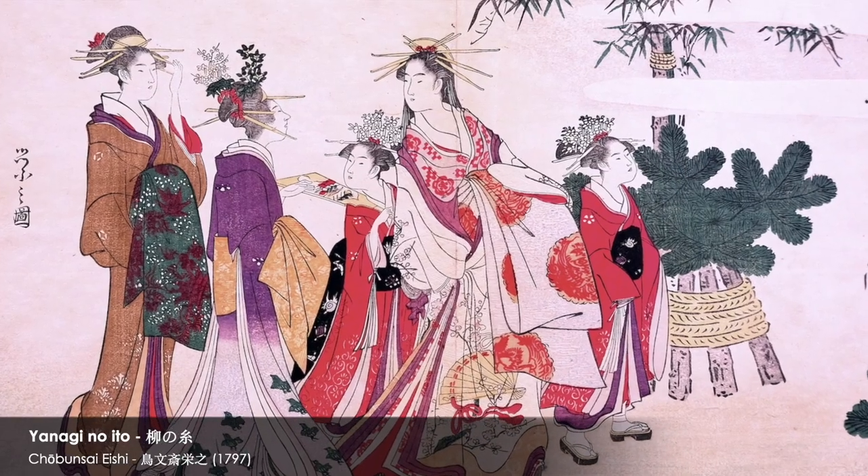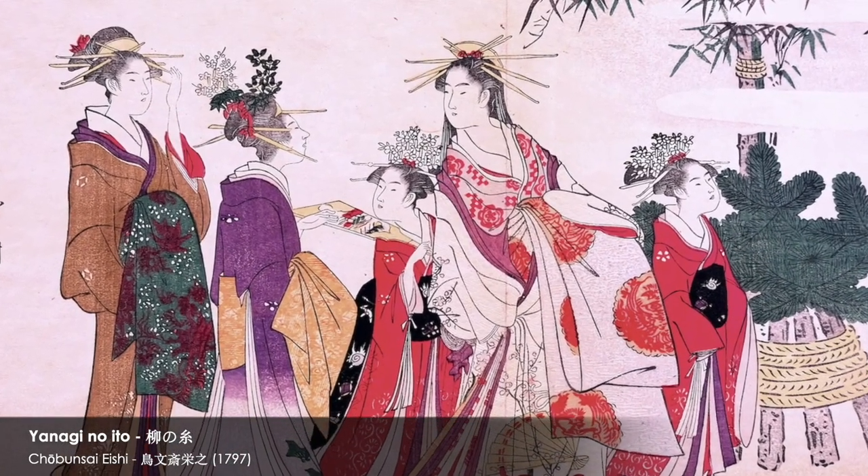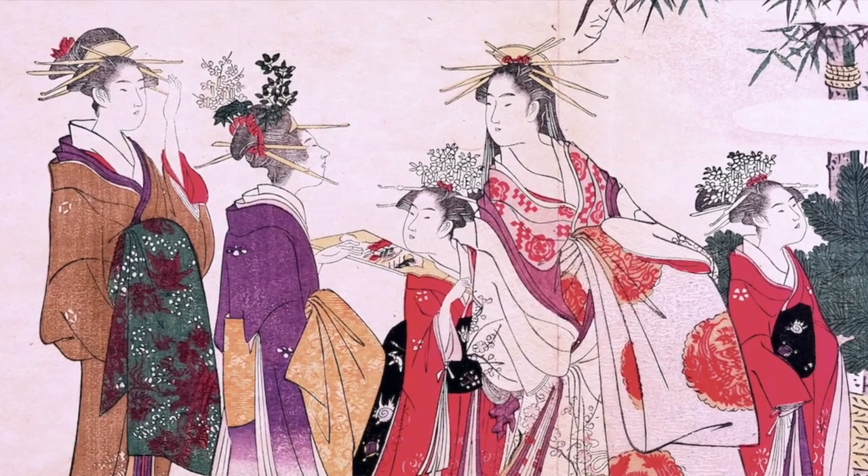High-ranking courtesans of the pleasure quarters and actors of the kabuki stage were the trendsetters for fashion. The British Library exhibition consisted of two themes. The first section focused on 17th and 18th century works that were intended as practical tools for those involved in the production and selling of textiles and kimono. The second section highlighted some of the library's collection of works from the late 19th and early 20th century, when enterprising publishers and inventive artists collaborated to produce superb design books, or zuancho, intended to be appreciated and enjoyed for their own sake, as much as for any practical application.